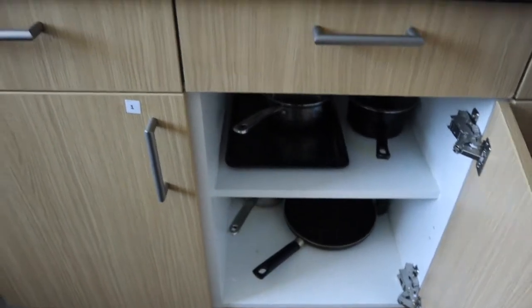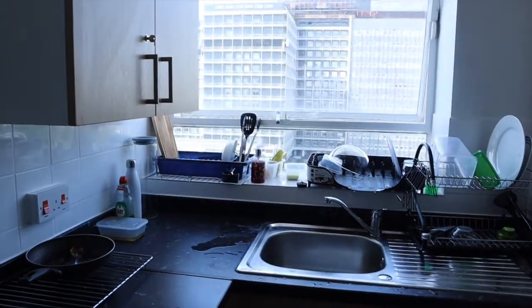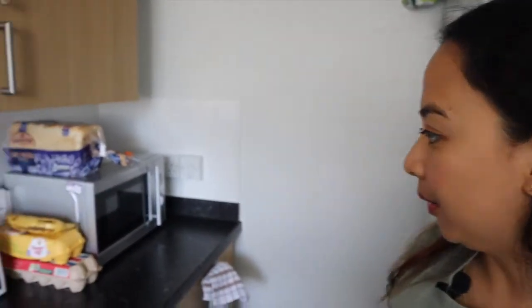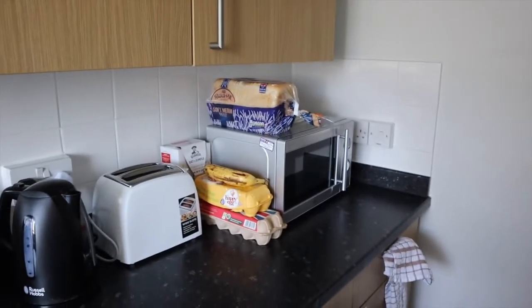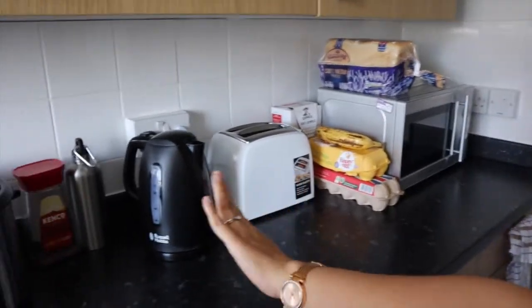There are cooking utensils provided. The appliances provided here are the microwave, the toaster, and the fridge. The rest are the tenants' if you want. Of course, a rice cooker — because it's Pinoy, so it's really important.